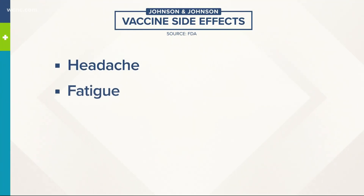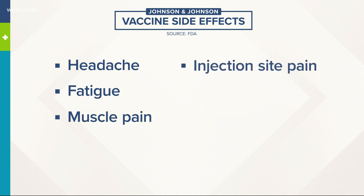When it comes to the actual experience of getting Johnson and Johnson, doctors say other than the fact that it's one dose instead of two, there shouldn't be too much of a difference from the other vaccines on the market. Side effects are going to be pretty comparable — things like headache, muscle pain, and fever.